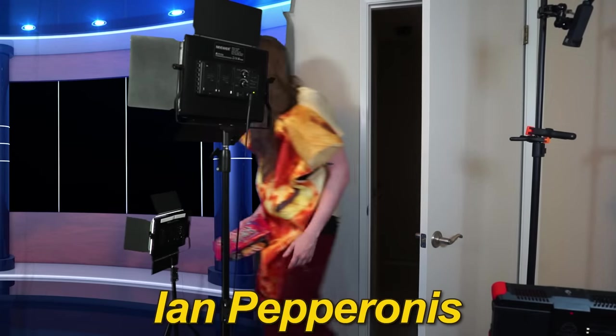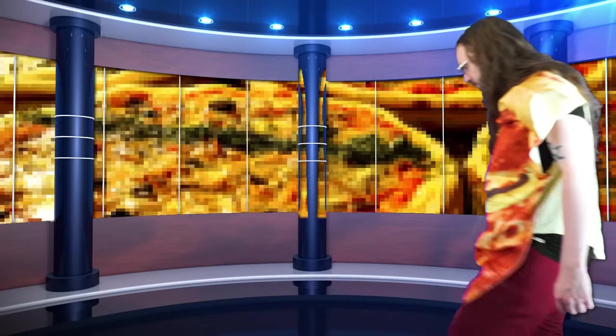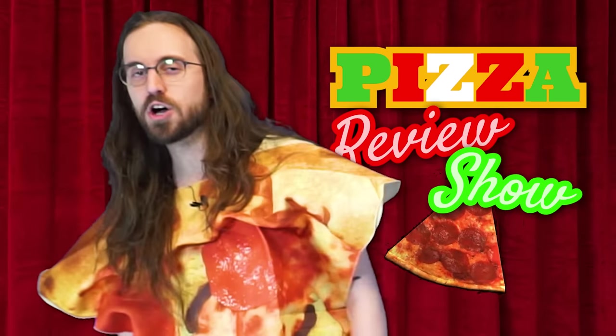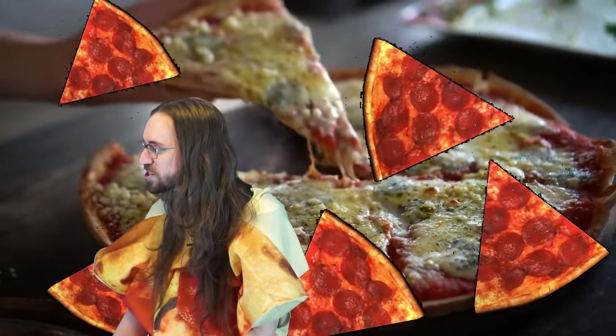Shit. Hello, and welcome to Pizza Review Show, the only show where pizza gets reviewed. I'm your host, Ian Pepperoni's. This is episode 853 of Pizza Review Show, and man, I wish someone would just put me out of my misery already.